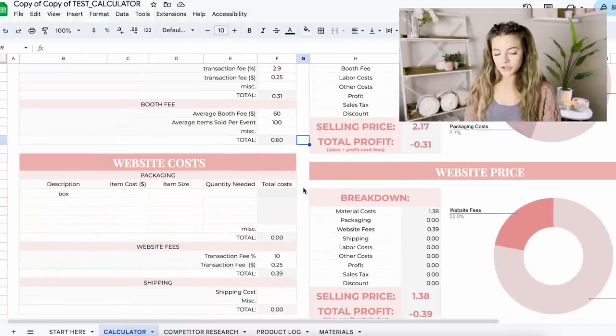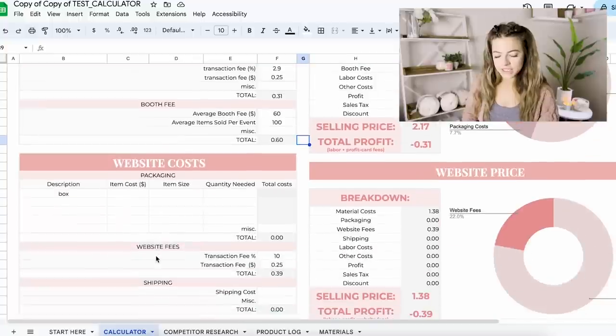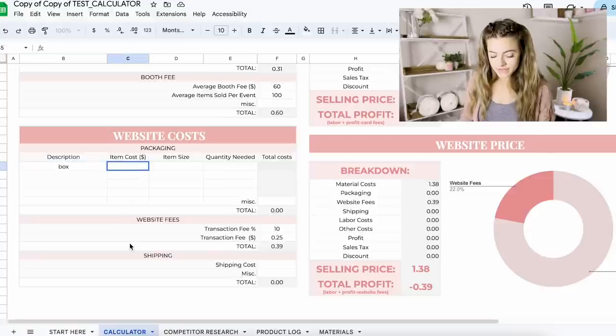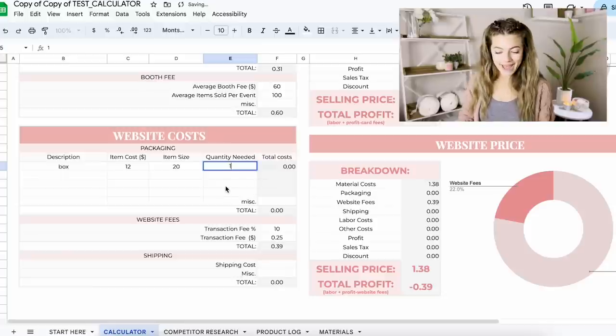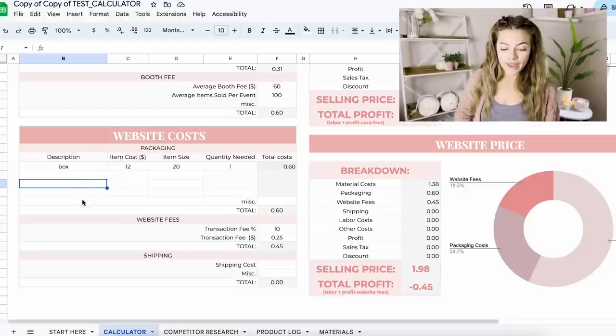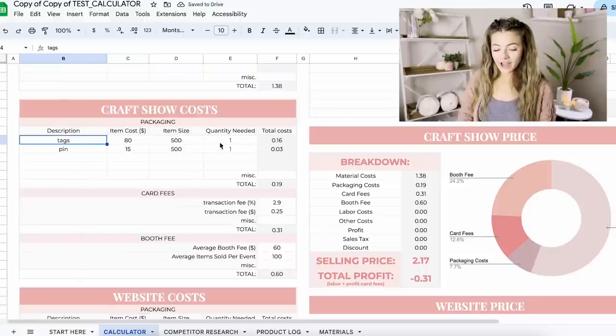The craft show costs are only connected to the craft show price and don't connect to the website price — and vice versa. So for website costs, let's say a shipping box that we might need — maybe it was $12 for 20 of them and we only need one box to ship that item, so that's $0.60 for that item. There's room to add more specific website costs. We can also copy cells and add tags to our website costs as well.